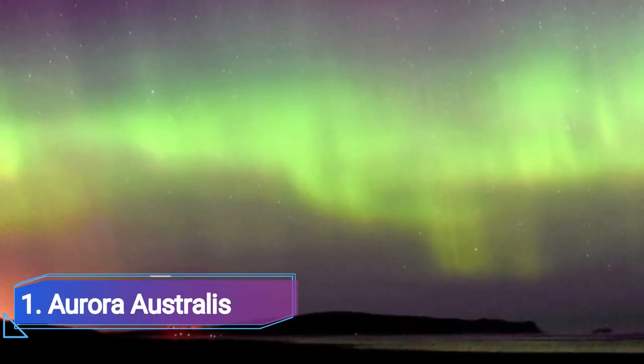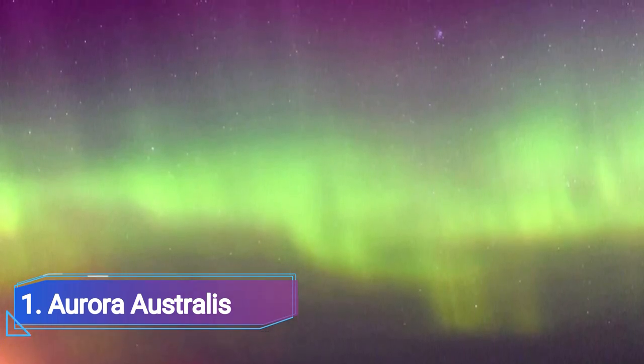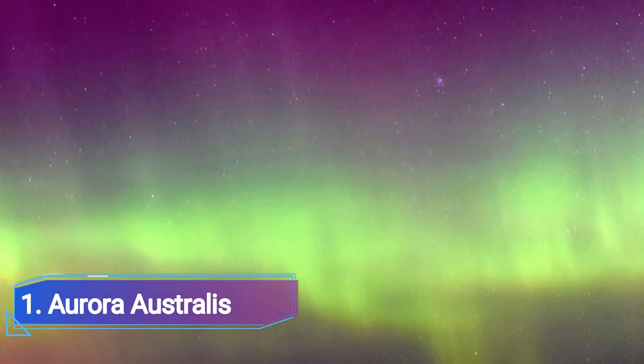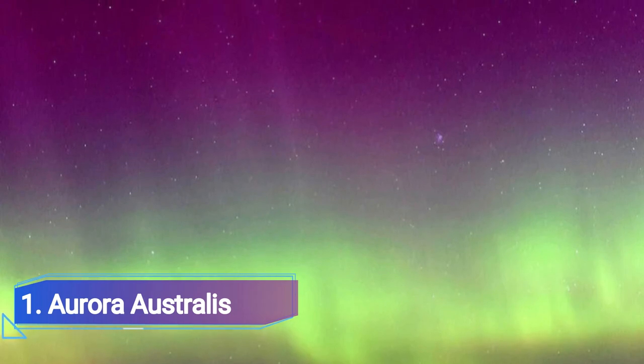Number one: Aurora Australis. Aurora Australis is unsurpassed among the top things to do in Invercargill. Invercargill is one of the best spots in New Zealand to see the well-known pink and green lights, due to its low pollution levels, extreme southern location, and unbelievably clean skies.